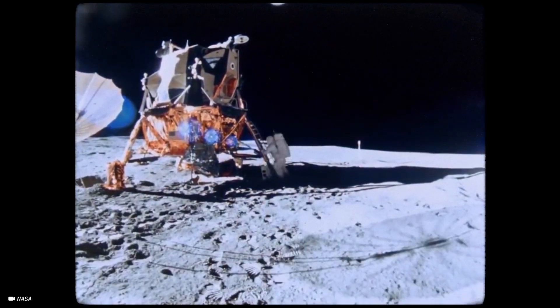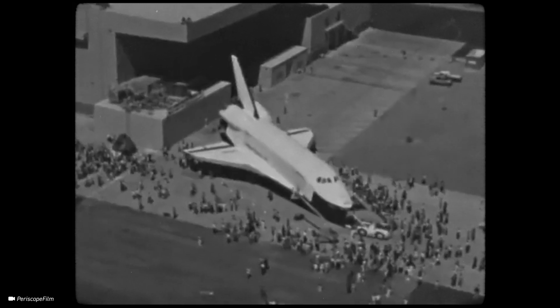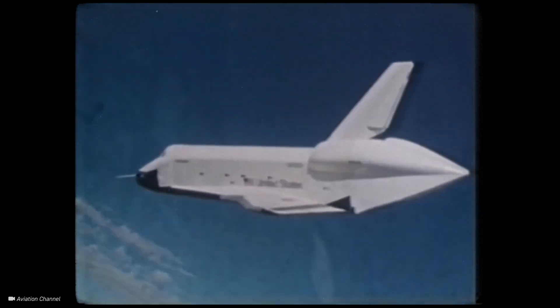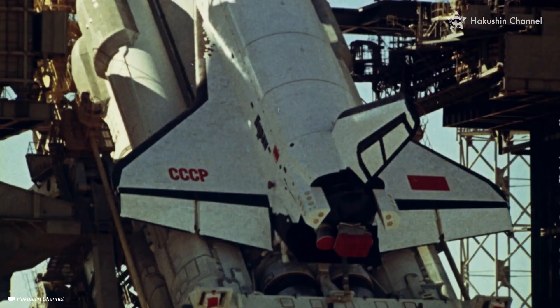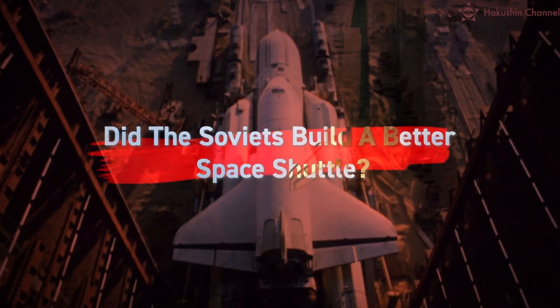It was an incredible event that became the unofficial capstone of the historic space race between the United States and the Soviet Union. However, the Americans and the Russians didn't stop advancing aerospace engineering after the moon landing. Eight years later, in 1977, the U.S. completed the first manned flight of the Space Shuttle Enterprise, the world's first reusable low-orbital space shuttle. The Soviet Union took notice and began work on the Buran Space Shuttle. While the history of the Buran was marred by the collapse of the Soviet Union, the question still remains: did the Soviets build a better space shuttle?